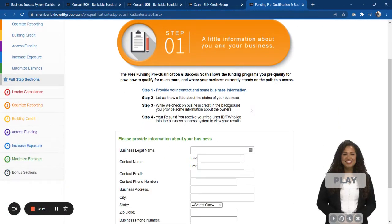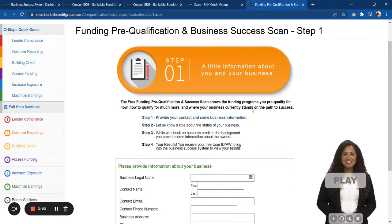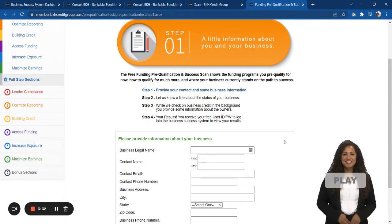All you do is click there and it's going to take you to a page where you'll put in some general information about your business. Make sure you press play and listen to our virtual coach as she walks you through what we're doing on that page.